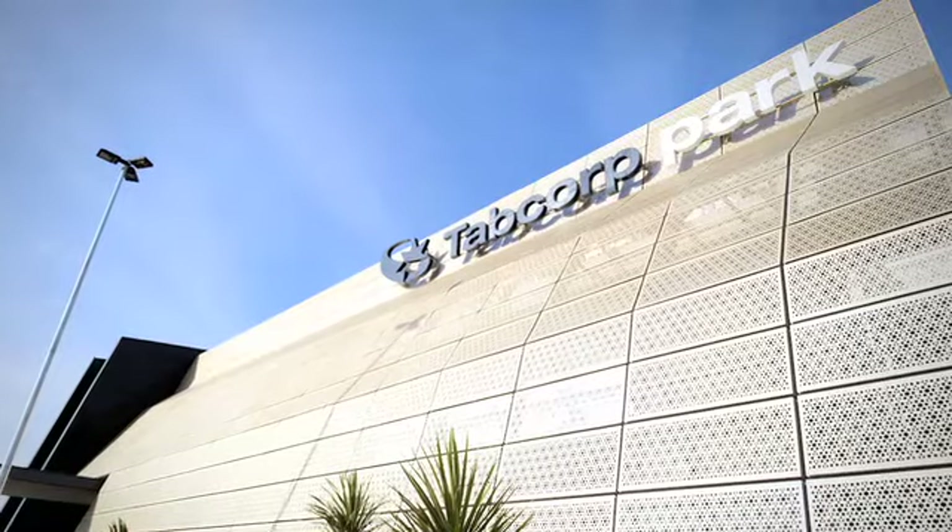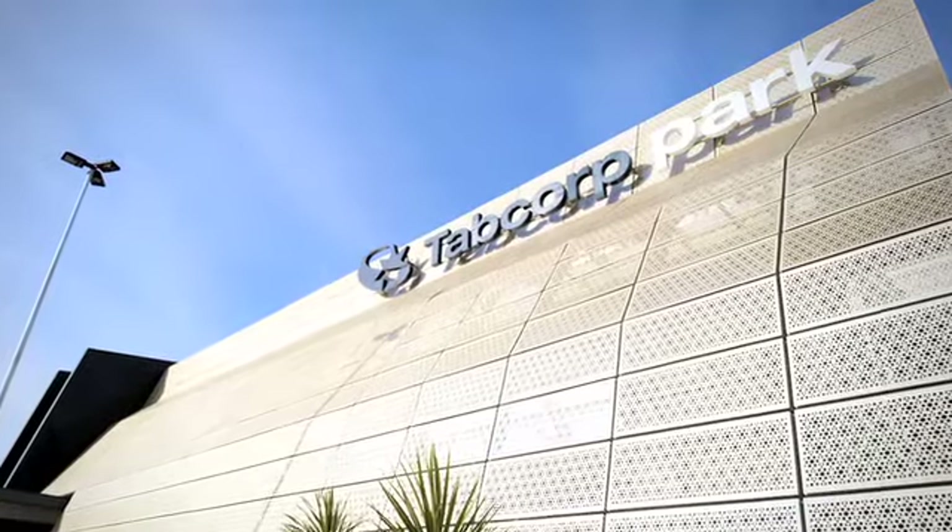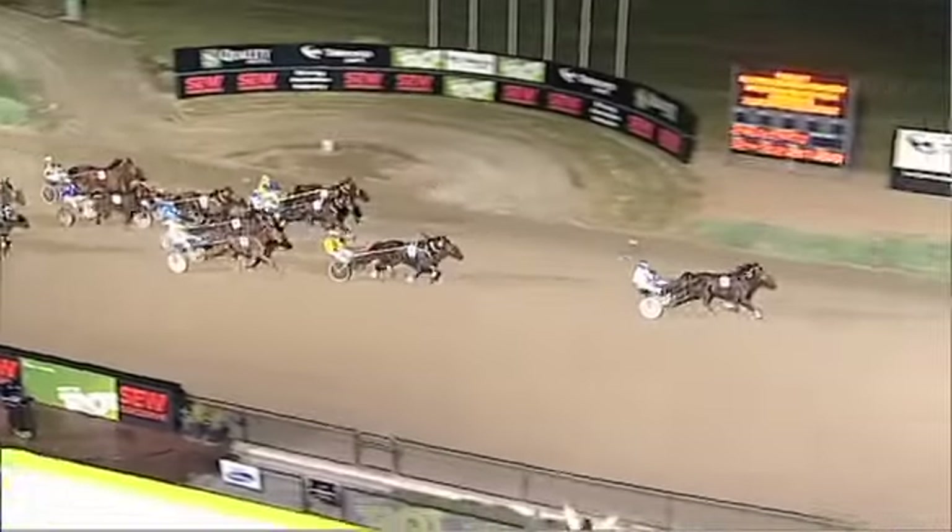If you're looking for more entertainment then I'd recommend Tapcorp Park. It's a fabulous venue with four-star accommodation, live entertainment and of course home to the Trotting.